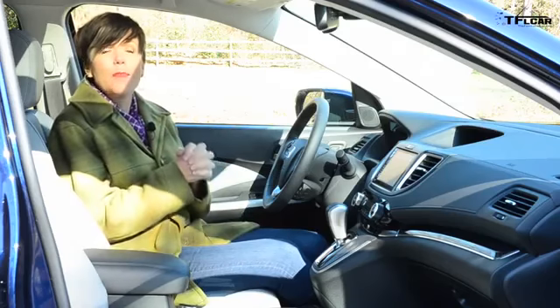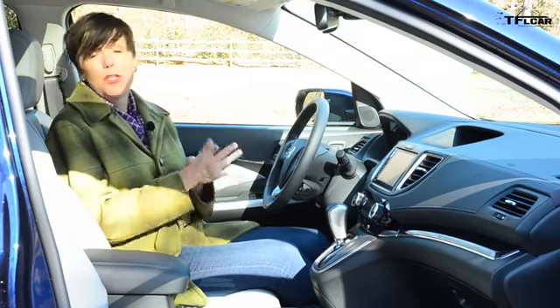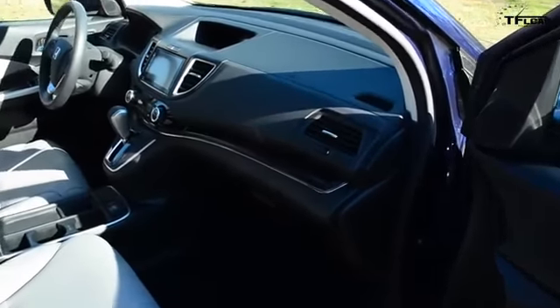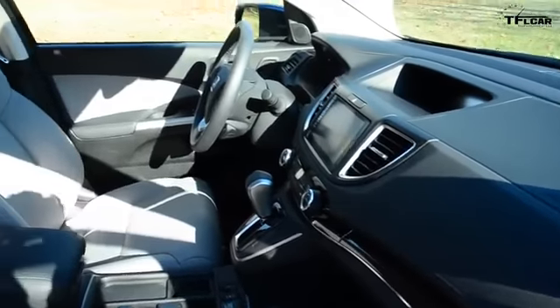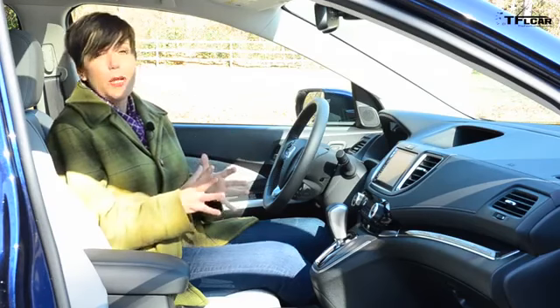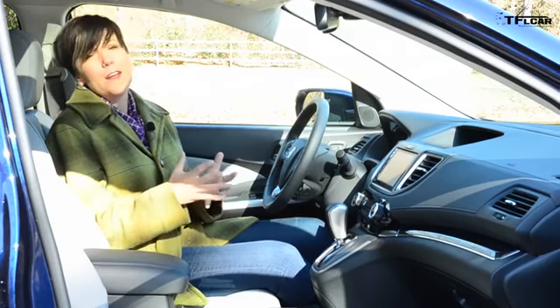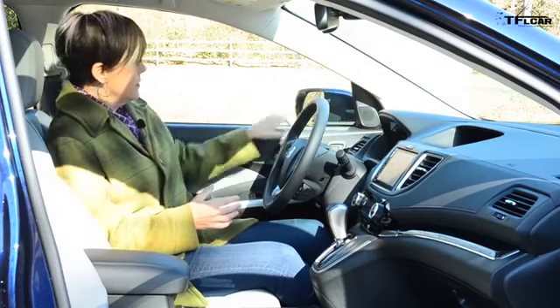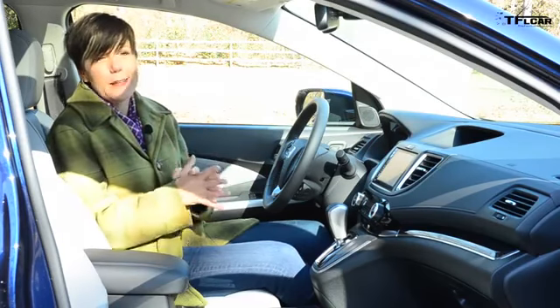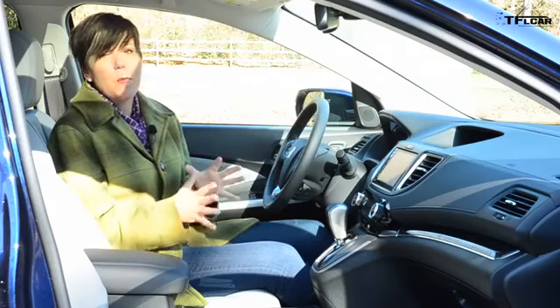We do have the top-of-the-line touring model, which means I've got all of the bells and whistles: leather seats, a multi-functional steering wheel, heated front seats, a 10-way programmable driver seat with two-position memory, Bluetooth, Sirius XM — all of those things that you really come to know, love and enjoy. One thing I find a little disappointing in this cabin is that there are a lot of plastic materials. I wish we could have just a little bit more refinement in here, because after all this is the top of the line — I expect a little bit more.